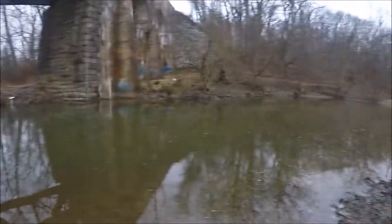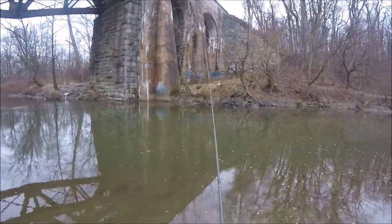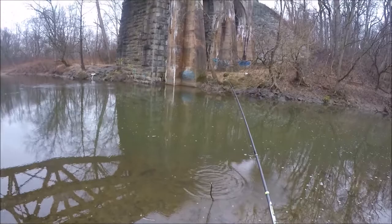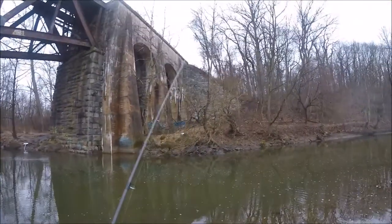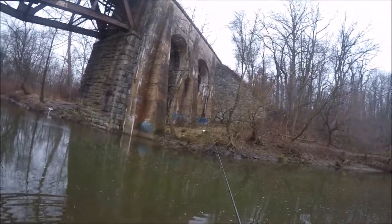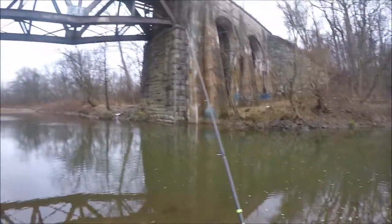I thought I had a tap but it wasn't — it was just a stick. You always set your hook when you feel taps because you never know if it's going to be a fish or not. If it's a stick, oh well, but it's better to set your hook into a stick than to not set your hook and miss that fish.